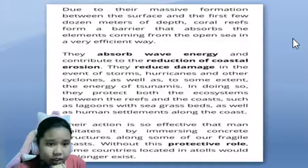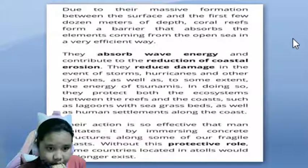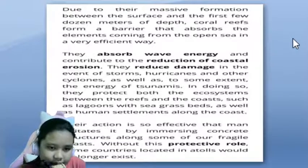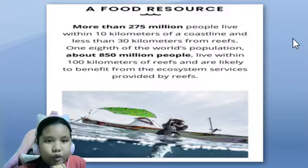In doing so, they protect both the ecosystems between the reefs and the coast, such as lagoons with sea grass beds, as well as human settlements along the coast. Their action is so effective that humans imitate it by immersing concrete structures along some of our fragile coasts. Without this protective role, some countries located in atolls would no longer exist.